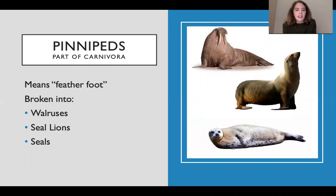First, let's look at the pinnipeds, which are within the order Carnivora — so as you can imagine, that means carnivores. The three main categories of pinnipeds, which means 'featherfoot,' are walruses, sea lions, and seals. They all have flippers, which is why they're called featherfoot. A lot of people get mixed up between the difference between sea lions and seals, so let's take a look at that.